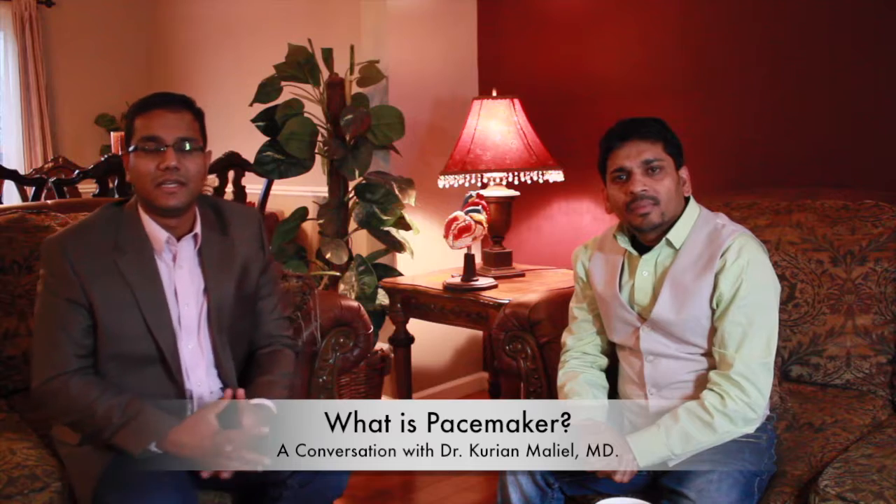Hello Dr. Bijavi, can you please tell me what a pacemaker is? You know, some people have a pacemaker as part of their treatment. Yeah, so a pacemaker is something that is implanted in the body to help pace the heart. Our heart has a natural pacemaker which is in the sinus node.